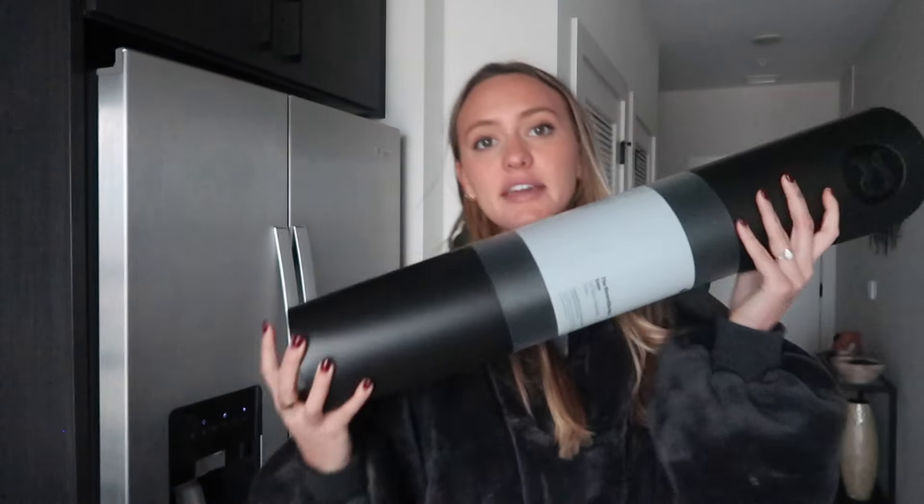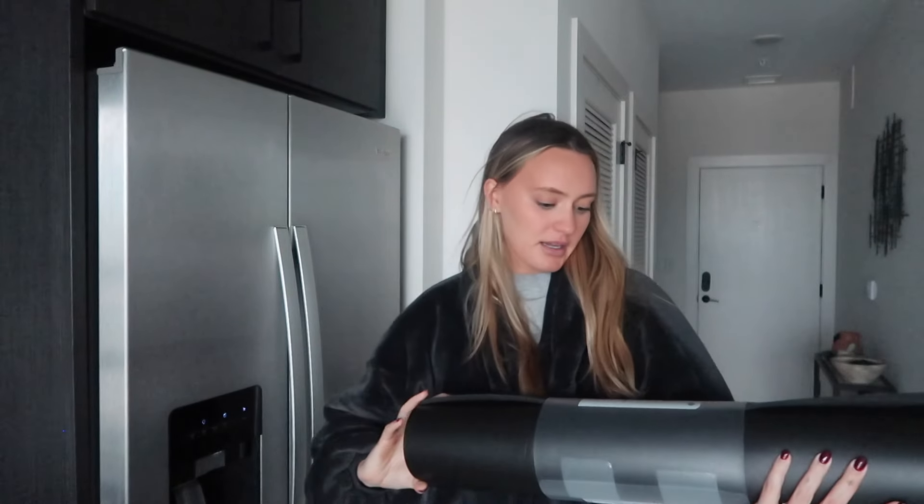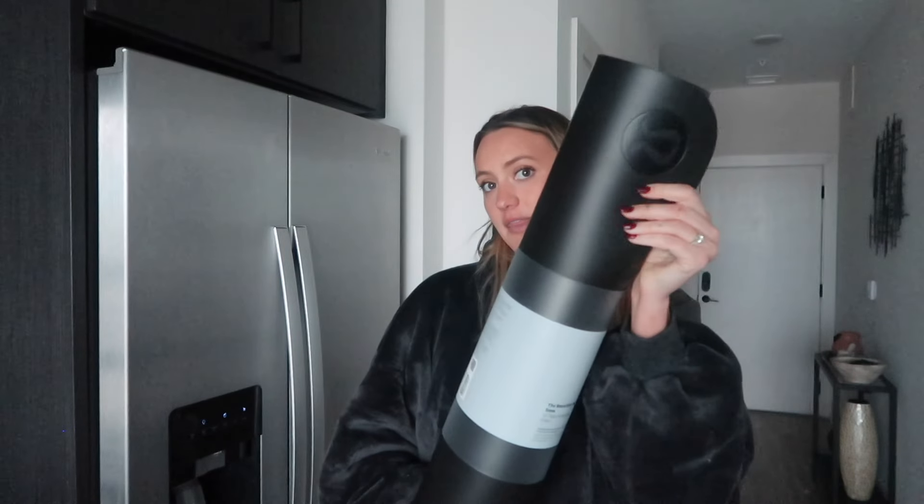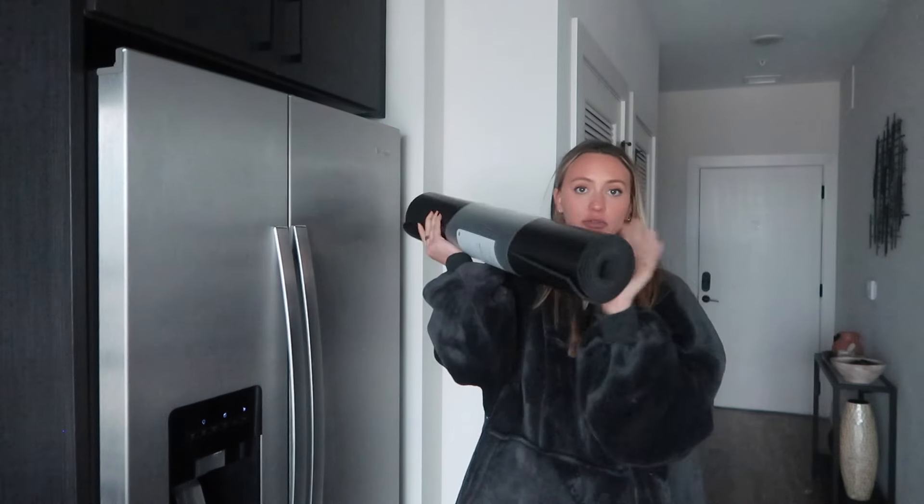It looks good to me — it's a five-millimeter mat, feels nice and thick. I'm not going to fully unwrap it until my workout class on Thursday. I think it's a circuit class with The Lab Athletics at Armature Works — I'll put it to good use.